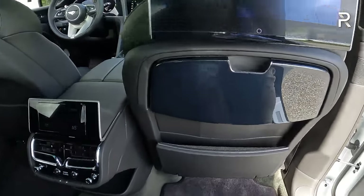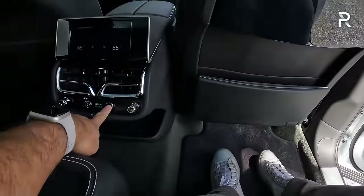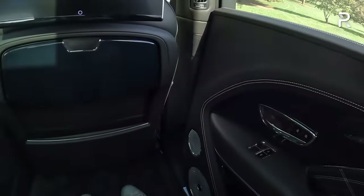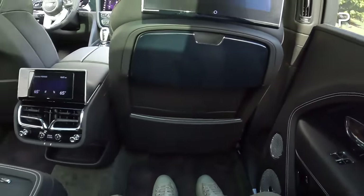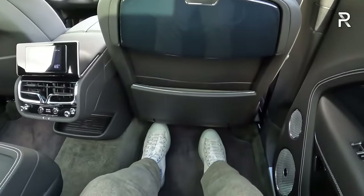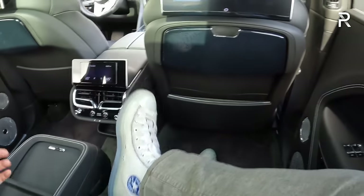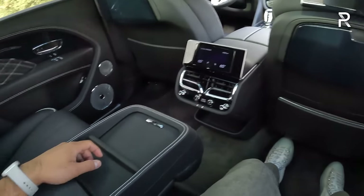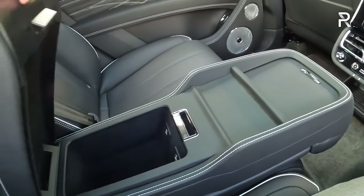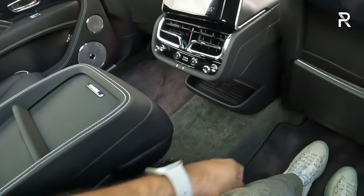Once you're back here, it can be a really far reach to close the door, so Bentley gives you a little button where you push and hold it to electrically close the door. And once you're back here, the space is just insane — 48 inches of legroom. You can get back here, cross your legs, push the seat forward if you'd like. The center console area has two more USB charging ports, cup holders, a spot for your phone, and a wireless phone charging pad.